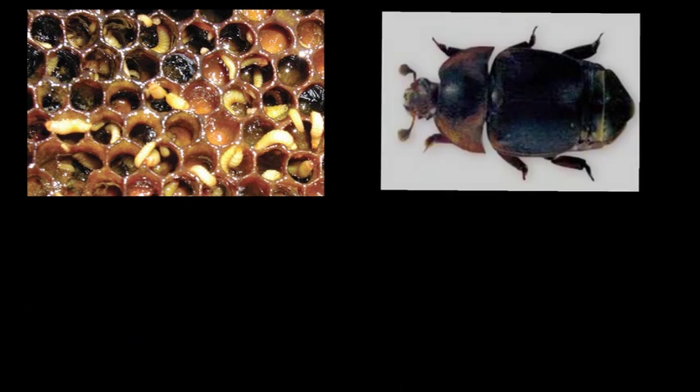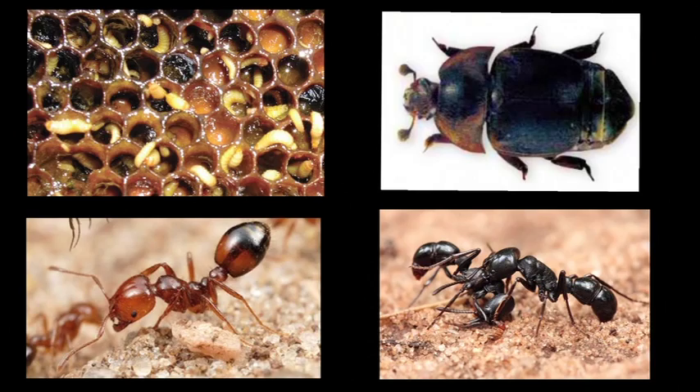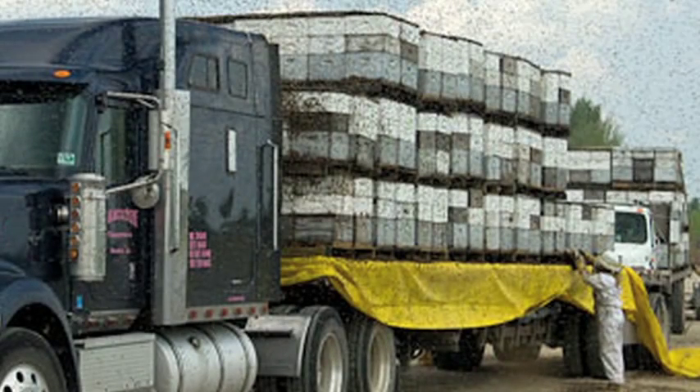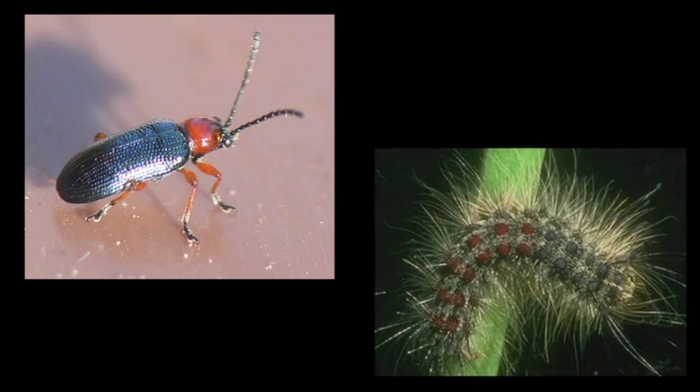The most common problems that delay trucks at the border are small hive beetle larvae, hive beetle adults, fire ants, other miscellaneous ants, and mud on the pallets. Loads can be rejected for weeds stuck between the colonies or pallets, and other serious pests such as cereal leaf beetle or gypsy moth egg masses can cause a load to be rejected as well.